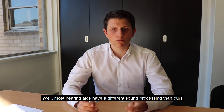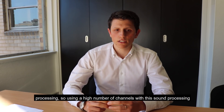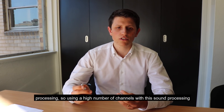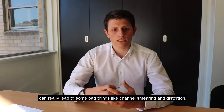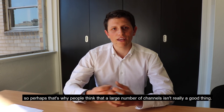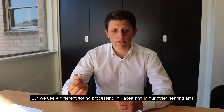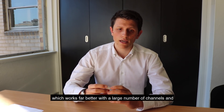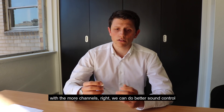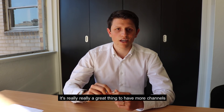Most hearing aids have a different sound processing than ours, and they're really relying on wide dynamic range compression for their sound processing. Using a high number of channels with this sound processing can really lead to some bad things, like channel smearing and distortion. So perhaps that's why people think that a large number of channels isn't really a good thing. But we use a different sound processing in Facet and in our other hearing aids, which works far better with a large number of channels. With more channels, we can do better sound control and better control over loudness and noise reduction, so it's really a great thing to have more channels.